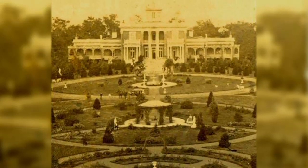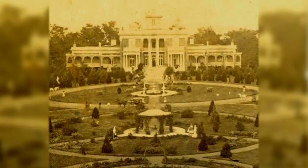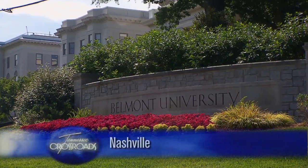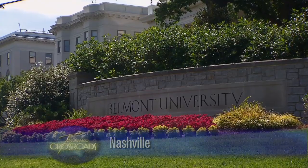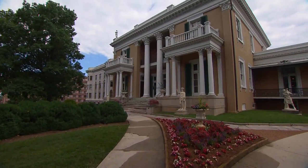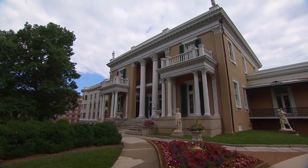This is Belmont Mansion, circa 1853, an elegant estate that is the architectural centerpiece of Belmont University. It's not only famous for its history during the Battle of Nashville in 1864, but for the survivability of its mistress, Adalisha Hayes Franklin Acklin Cheatham.